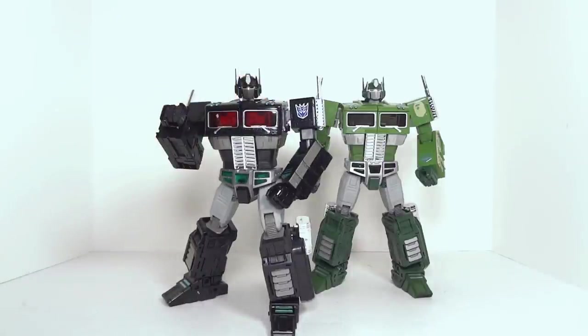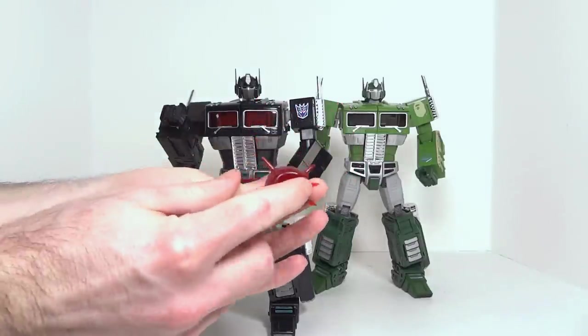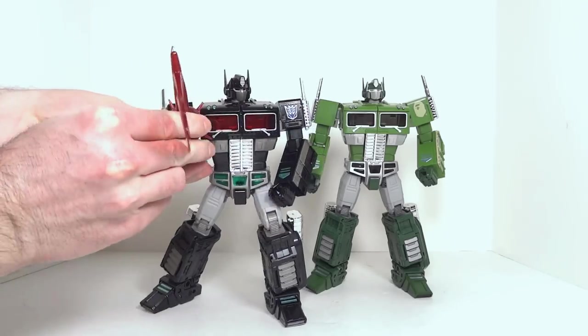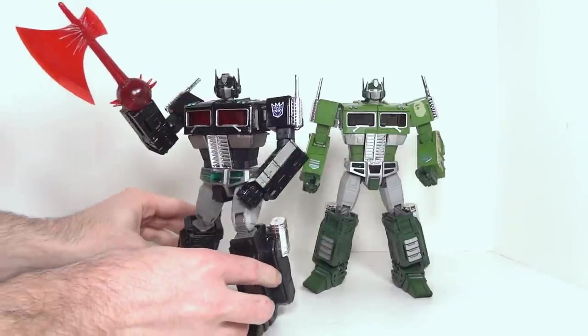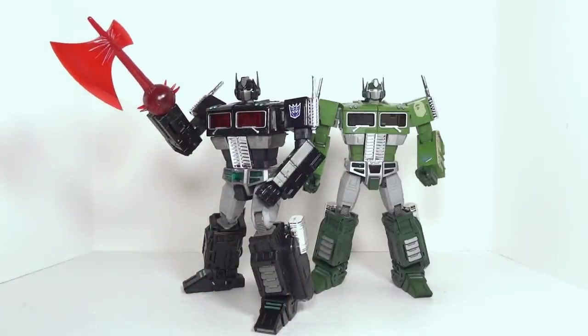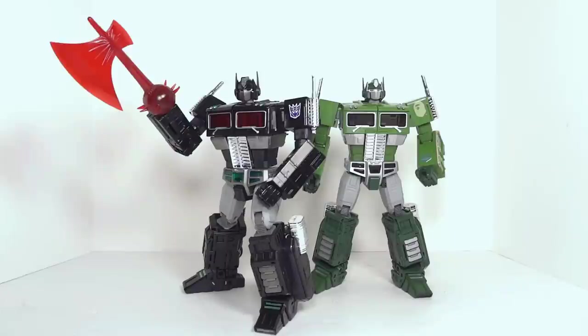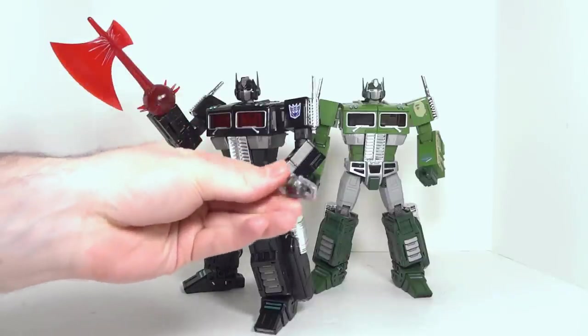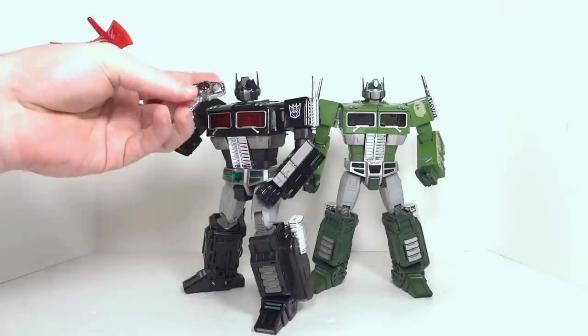All of these toys, with trailer or without, come with an Energon Axe. The axe has a little groove in it that fits right over the thumb, making him a deadly Energon Axe-wielding MP10B. There are differences in the axes across releases. You also get a Matrix of Leadership, and there are also differences in the Matrix of Leadership.